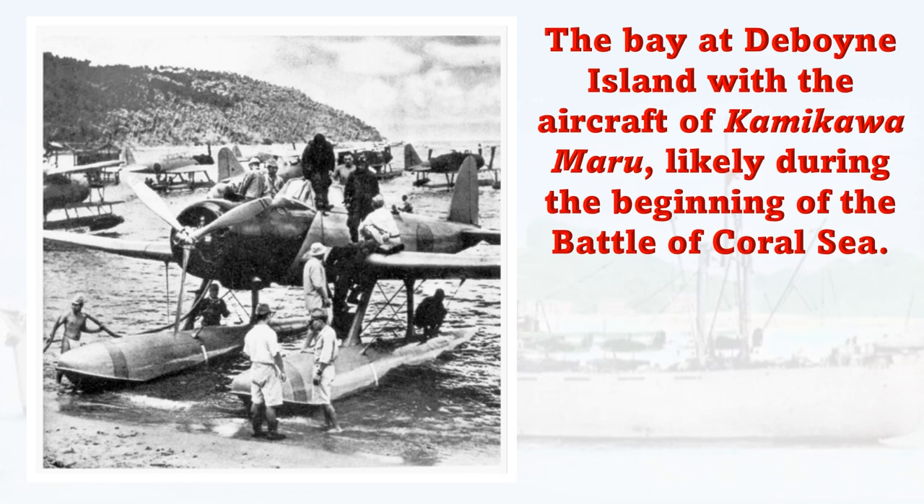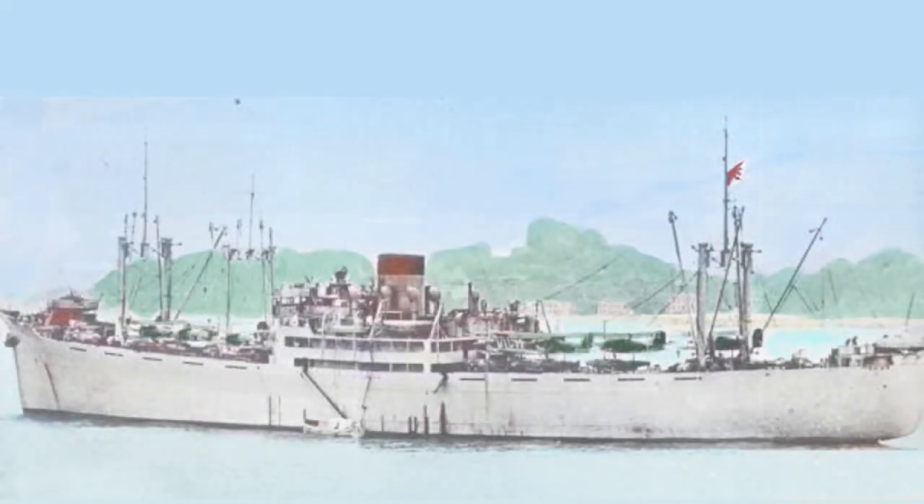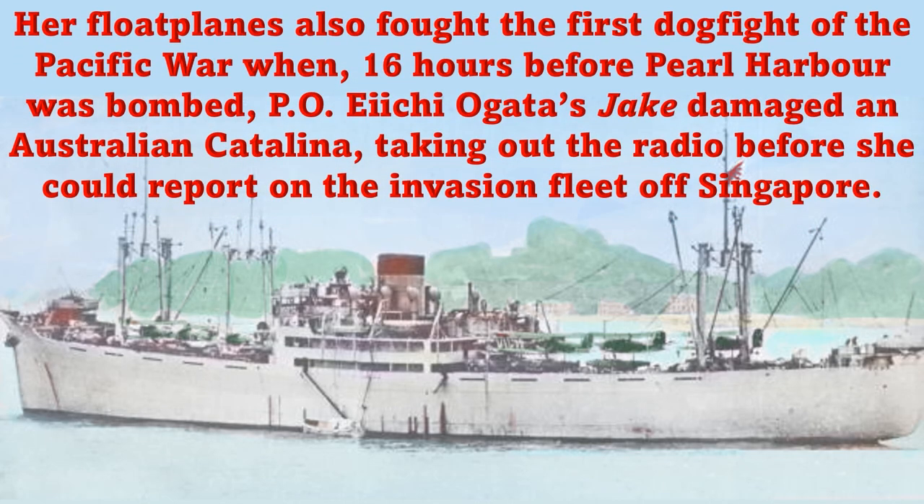In the air war, we always think about the big carriers. Even if we look at Midway, we know that the reconnaissance plane from the Tone was the one that was late taking off, and it spotted the American carrier force. So even there we see the usefulness of these little floatplane reconnaissance aircraft. The seaplane tender — whether it's Kamikawa Maru, her sister ships, the Chitose, the Nisshin, or any of these — these are important parts of the Japanese air assets in the Pacific.